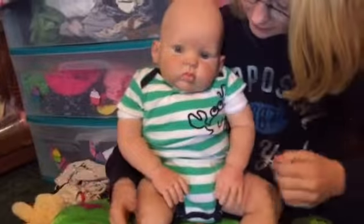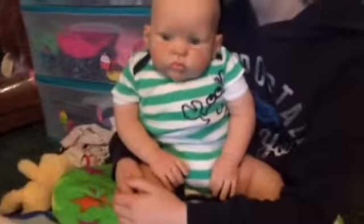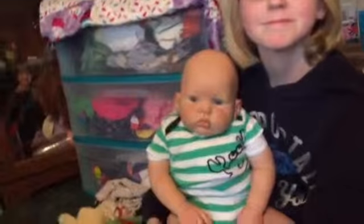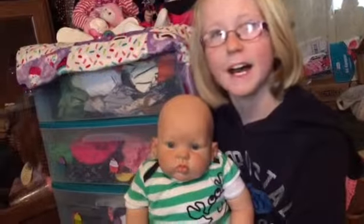I'm thinking about ordering him a big sister — she really likes him. Just wanted to show you guys Mr. Finn. Bye!